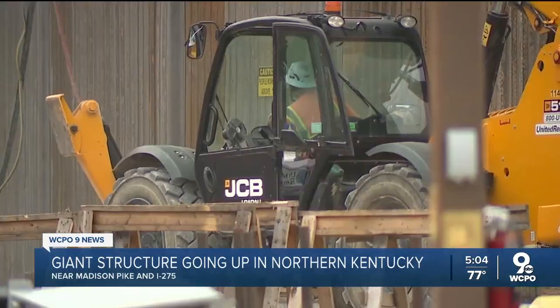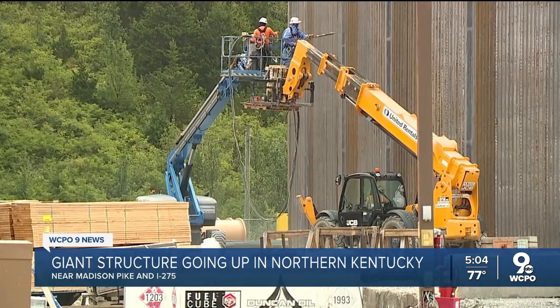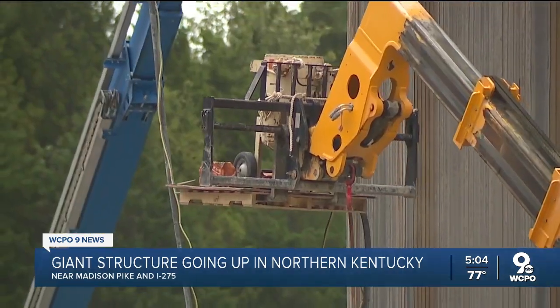Crews Friday used high-pressure air to clean the facade. Construction will be complete by September 2026.